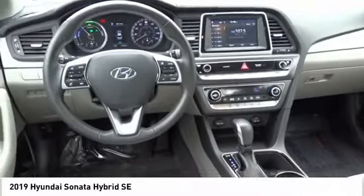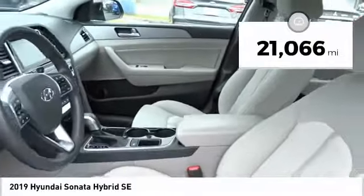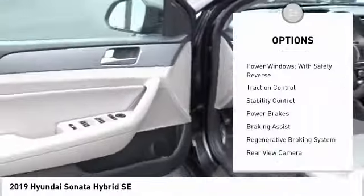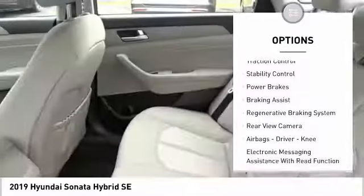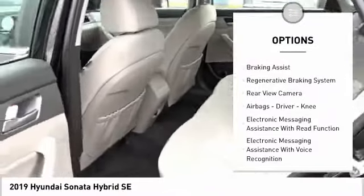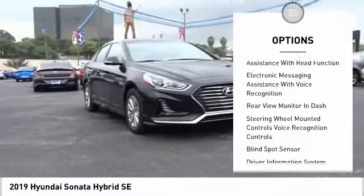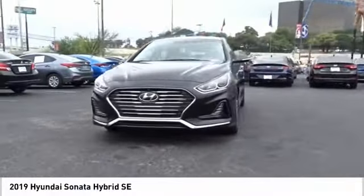More power, less fuel, no guilt. This vehicle has less than 25,000 miles. Here are some of this vehicle's great options: power windows with safety reverse, traction control, stability control, power brakes, braking assist, regenerative braking system, and rear view camera.